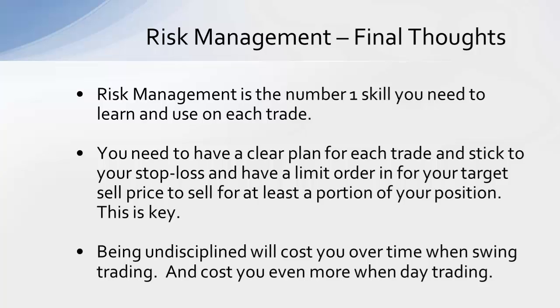You also want to have a limit order in for your target sell price to sell at least a portion of your position. Taking profits at that first technical target actually helps reduce risk as well, because you're reducing the money you have in the trade from that point. Being undisciplined will cost you over time. If you don't stick to good risk management rules and your stop loss — especially if you day trade — it's going to cost you even more. Master these rules and have them in place before you risk any real money.